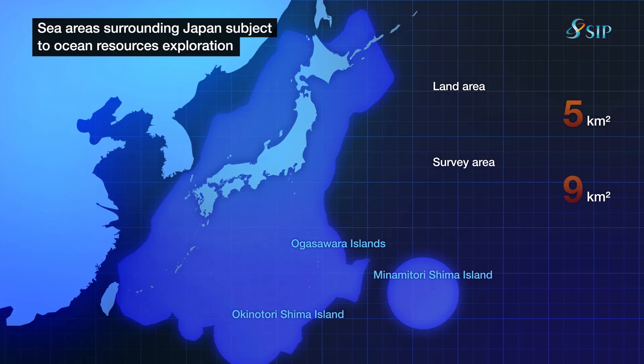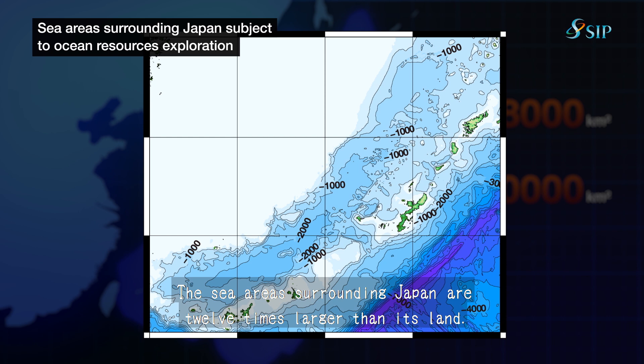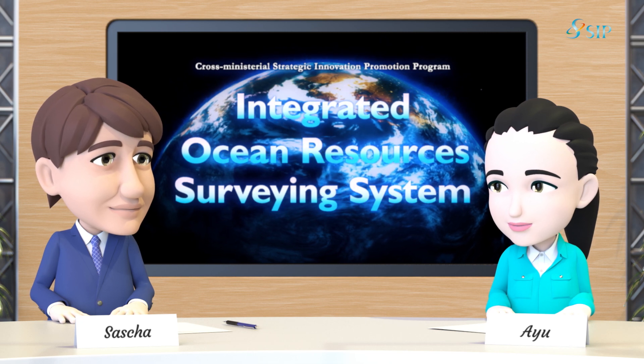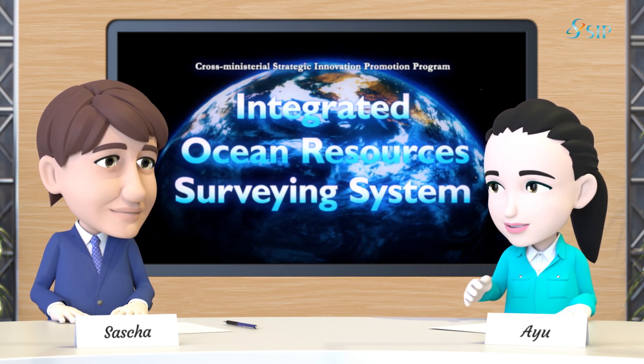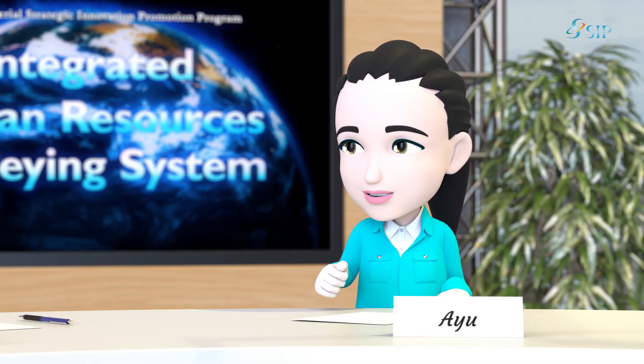The waters surrounding Japan are collectively 12 times larger than the land area of Japan. We cannot possibly just go out there and blindly wander about in search of resources. Before setting out, we first figure out the formation processes of resources to determine where we might most likely find them.